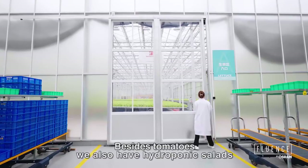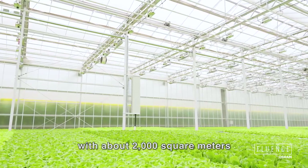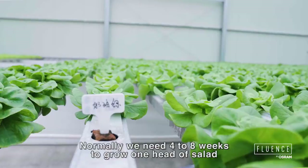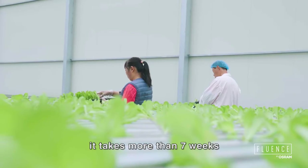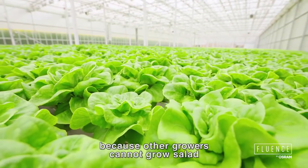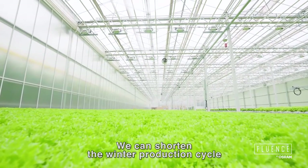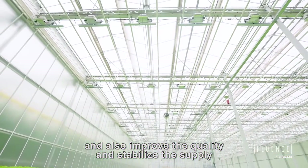Besides tomatoes, we also have hydroponic salads with about 2,000 square meters, where we grow eight different types of salads. Normally, we need four to eight weeks to grow one head of salad, but in winter time it takes more than seven weeks. Sometimes the winter market demand is even higher because other growers cannot grow salads in outdoor conditions. With the help of LEDs, we can shorten the winter production cycle and also improve the quality and stabilize the supply.